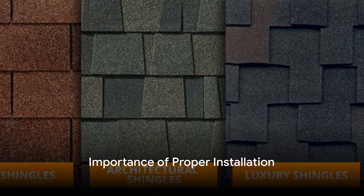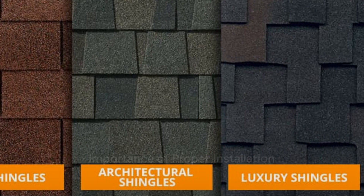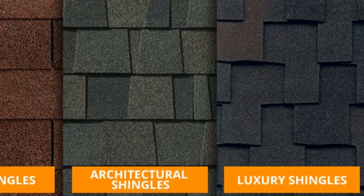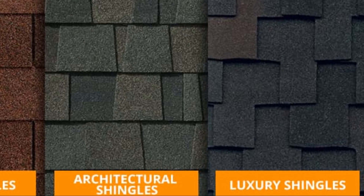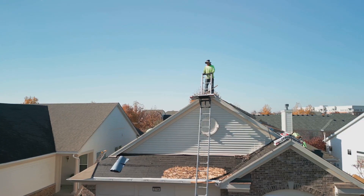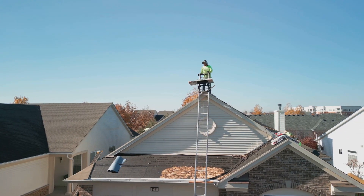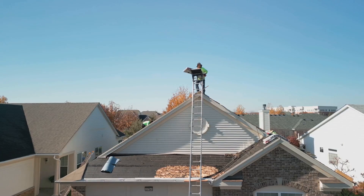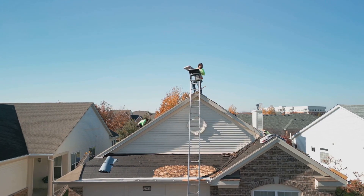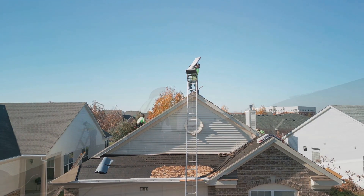But remember, no matter which type of shingle you choose, proper installation is paramount. Correct nail placement, proper underlayment installation, and precise techniques are crucial to ensuring your shingles function as they should. Anything less can compromise the performance, durability, and visual appeal of your roof, leading to costly repairs or premature replacement.